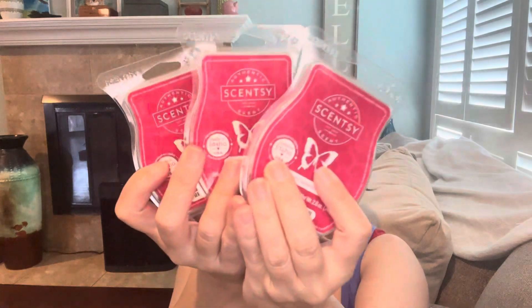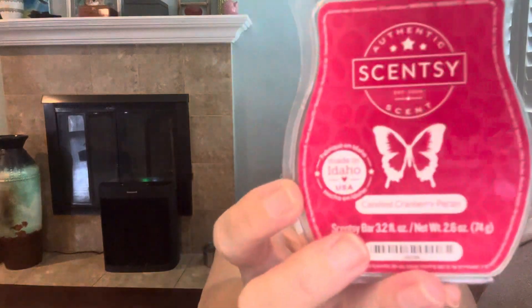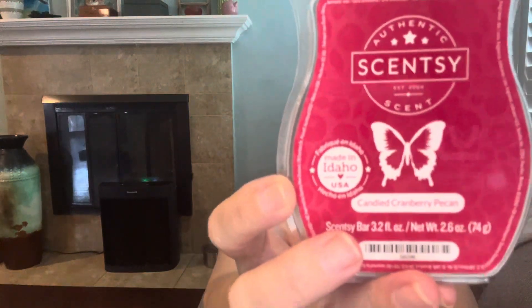There were some new-to-me bars in here as well, and I went ahead and picked up three bars of Candied Cranberry Pecan. One thing to notice — this is an older bar so I'm not sure when it was poured. The scent notes are cranberries, pecans, sugar cane, and brandied plum. This was in clearance for $4.80 and last time I checked it was still available. I really wanted to try this one because it's a scent I've never smelled before.